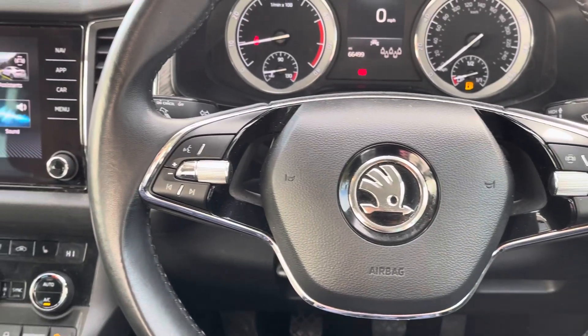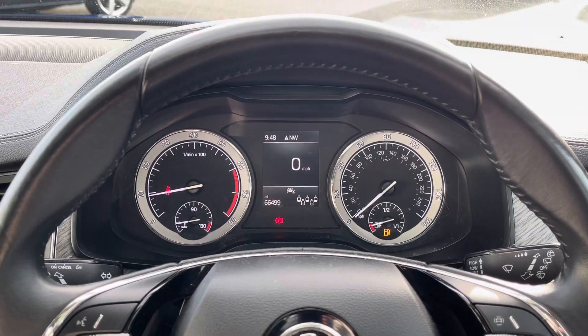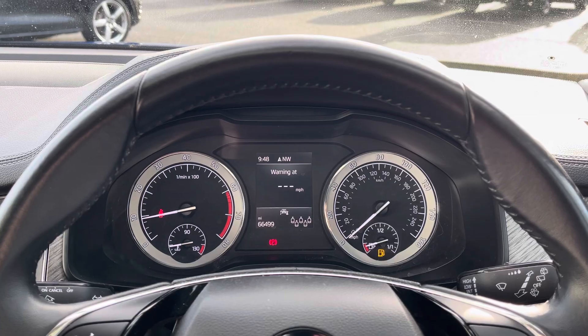You've got access to a multifunction steering wheel with volume controls on the left. Over on the right you've got toggles to navigate various viewing modes on your digital driver display, with a variety of viewing options available, including basic driving data such as your current speed.